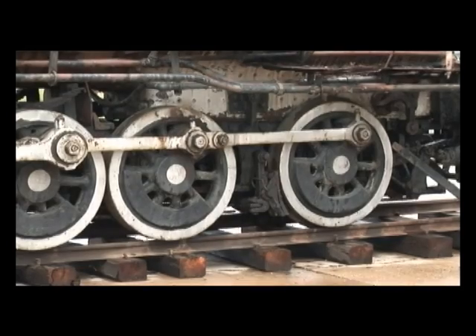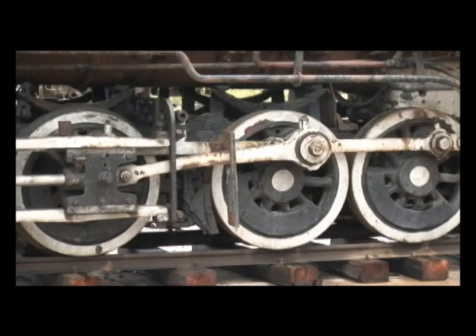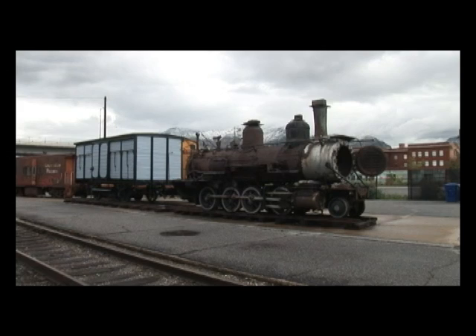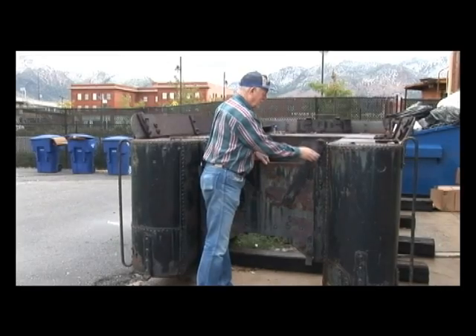We're trying to finish up the tender tank. Once we do that, it will move out of the shops and this locomotive will move into the shop. It has a problem — the wheels don't turn, and nobody seems to know why. We have some ideas, but we're just committed to make it run again, operational. We'll do whatever is necessary.